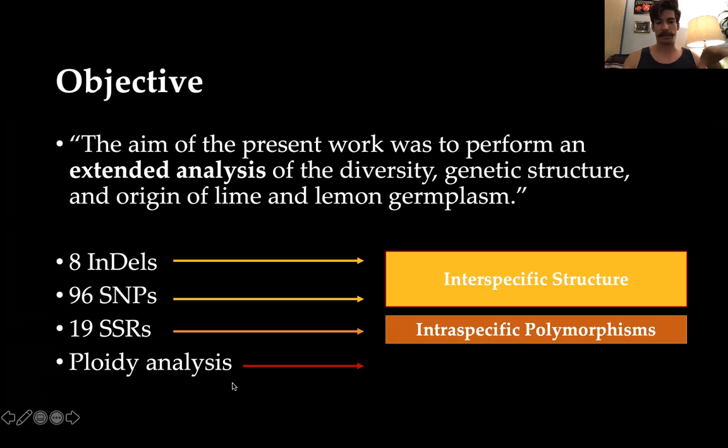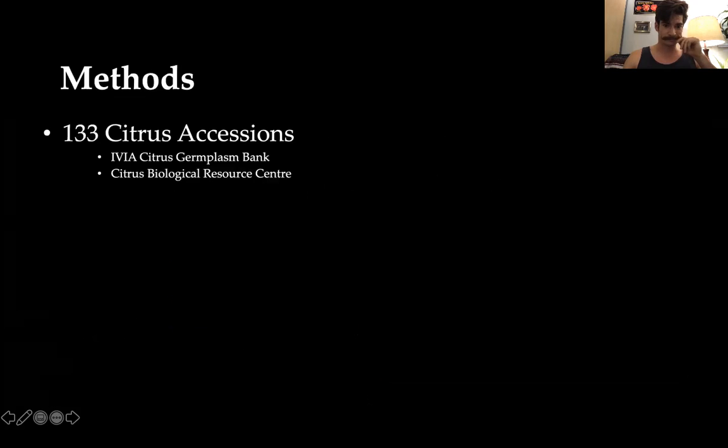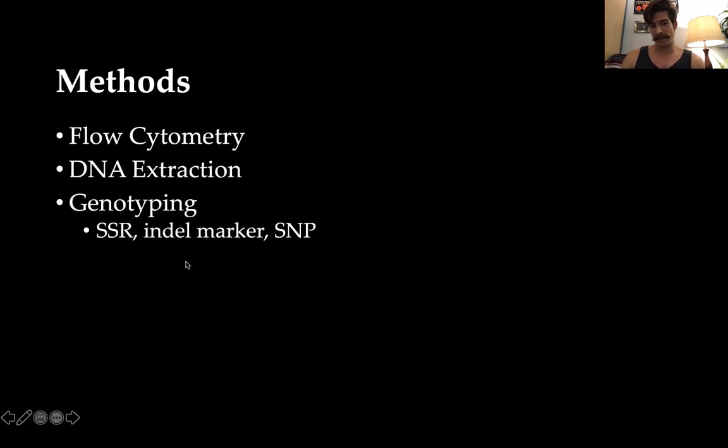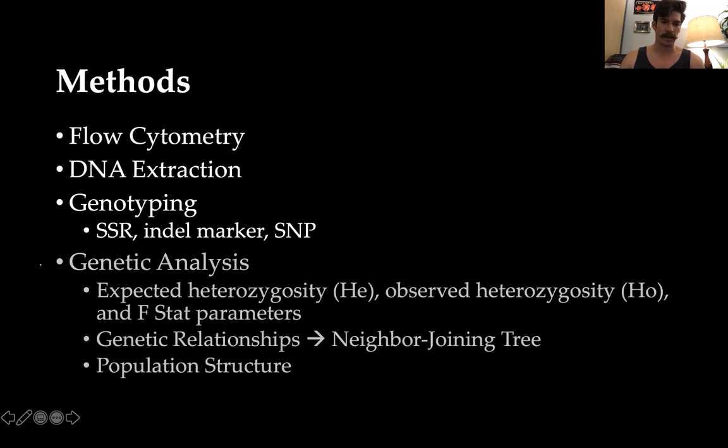They also looked at ploidy to determine nucellar genome characterization. The research team had 133 citrus accessions derived from different sources in Europe. They conducted flow cytometry to look at ploidy levels, DNA extraction, and genotyping. This allowed them to identify specific regions characteristic of each species — repeating regions, areas with insertions or deletions, and relevant specific nucleotides called SNPs.